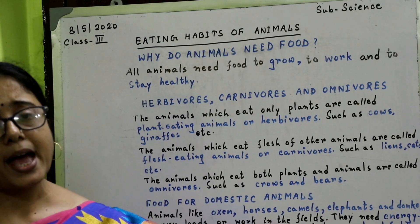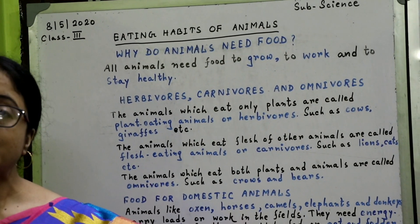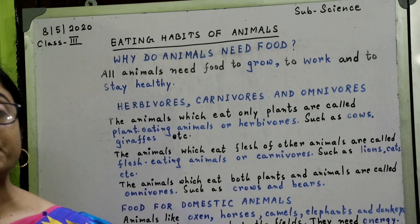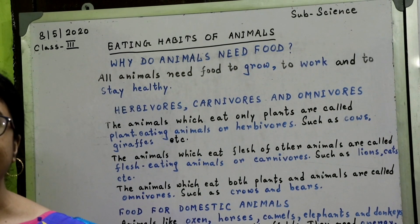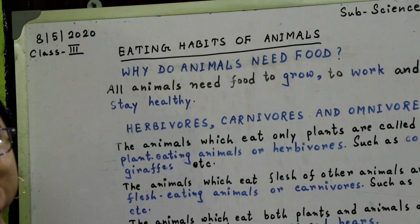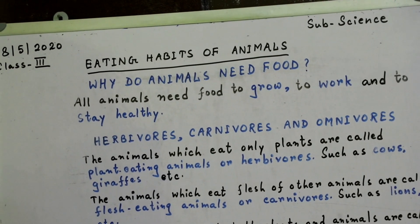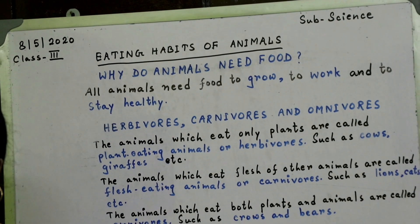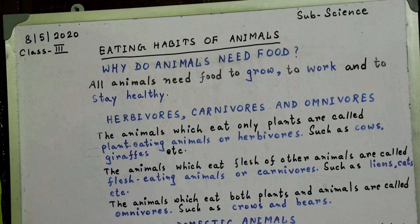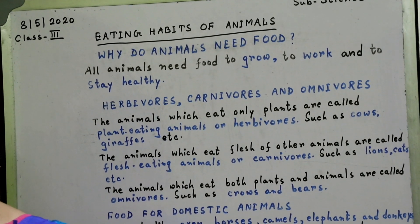You may have seen kittens sucking their mother's milk. Slowly, a kitten grows into a big cat. So we can say that animals need food to grow. Some animals help us to do our work. They need energy to do the work. They get this energy from the food they eat.